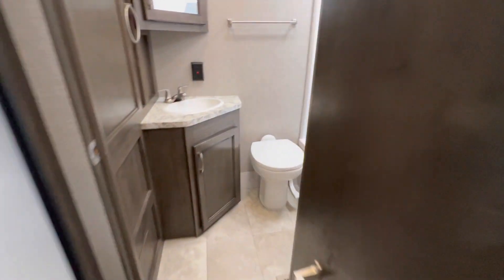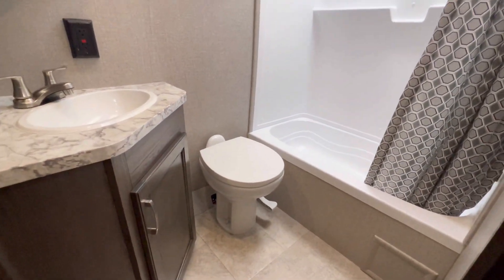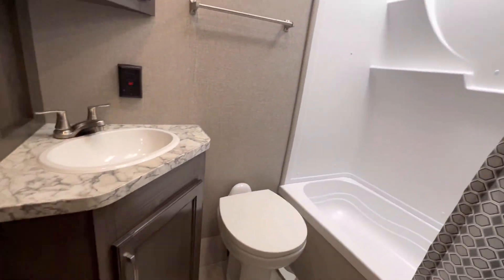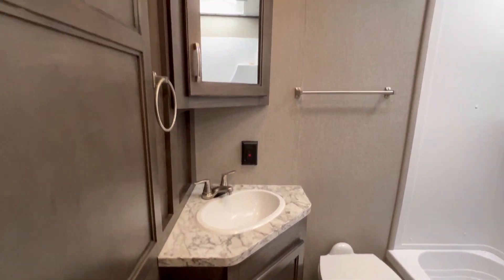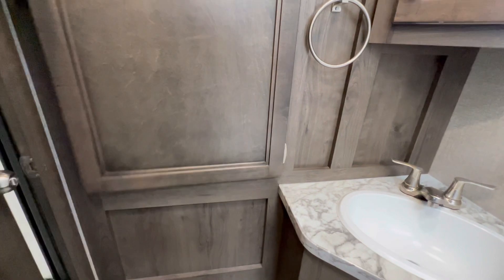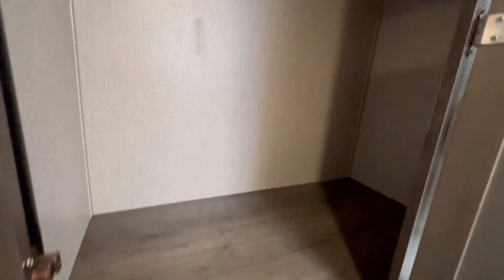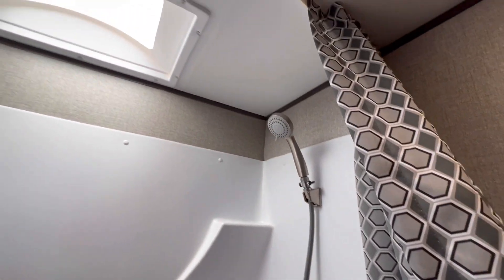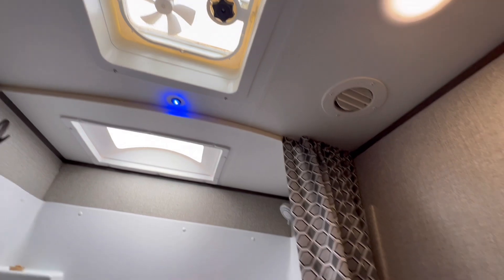Out back, the bathroom. That is a ceramic toilet. Nice shower here with a skylight. Medicine cabinet. Look at the size of this closet — unreal. Looks great.